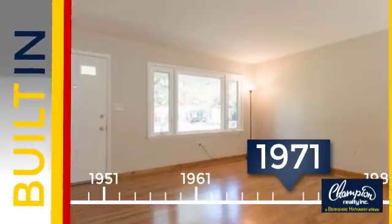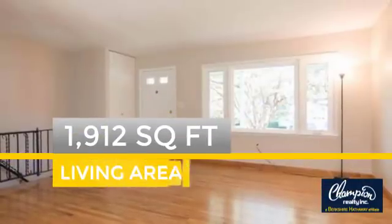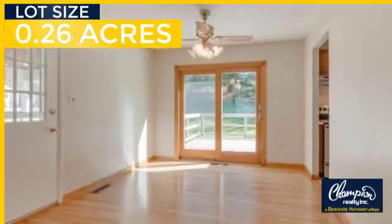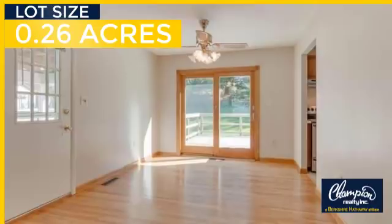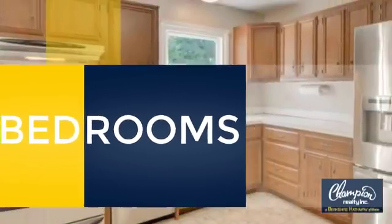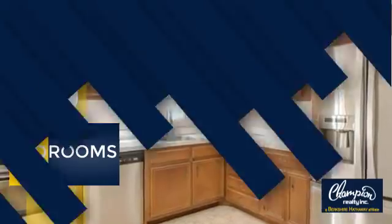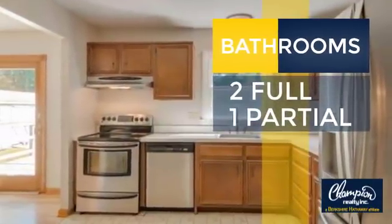This property was built in the early 70s and features over 1,900 square feet of space, giving you a spacious layout to play host or kick back and relax after a long day. Inside you'll find three bedrooms so everyone has a private space to come home to, as well as two full bathrooms and one partial bathroom.